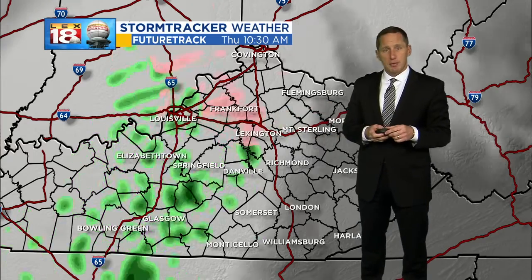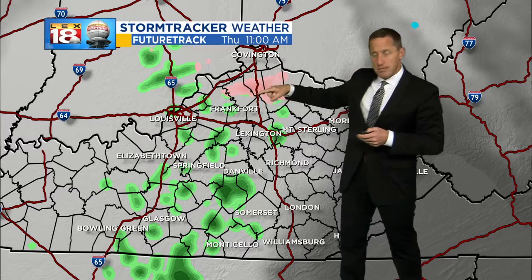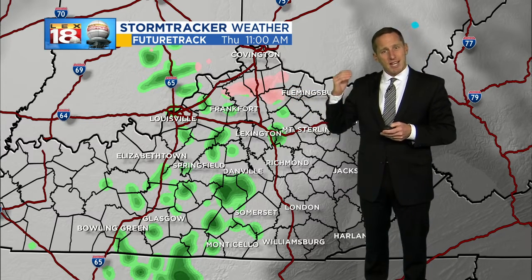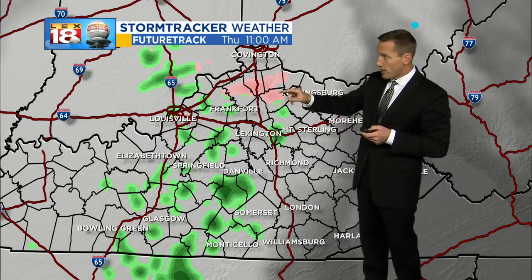This is an initial little shot with a wave of low pressure that's coming in later on — that brief mix, maybe some slick spots on the roads. I've not elevated the threat index. I don't think it's a widespread significant enough threat, but we'll need to watch out for that.